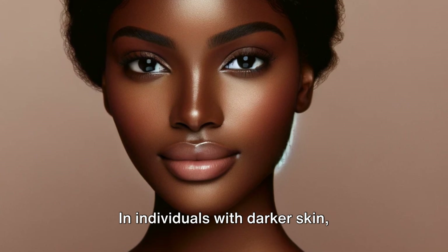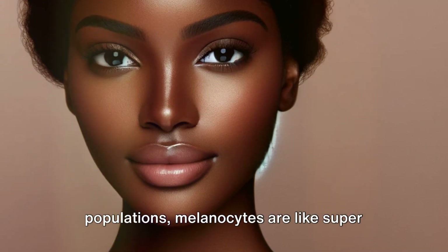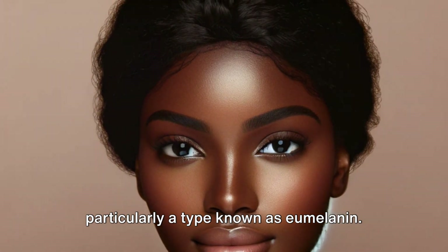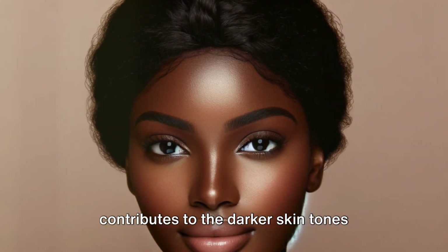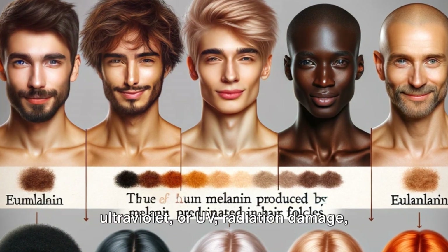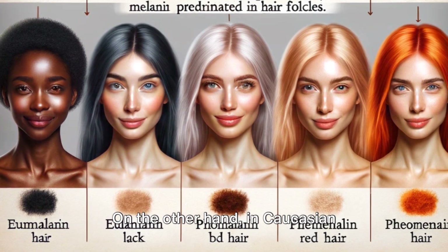In individuals with darker skin, typically seen in African, African-American and some South Asian populations, melanocytes are like super factories, churning out more melanin, particularly a type known as eumelanin. This increased melanin production contributes to the darker skin tones associated with these groups. An added perk of having more melanin in the skin is increased protection against ultraviolet or UV radiation damage, which is abundant in regions with high sun exposure.